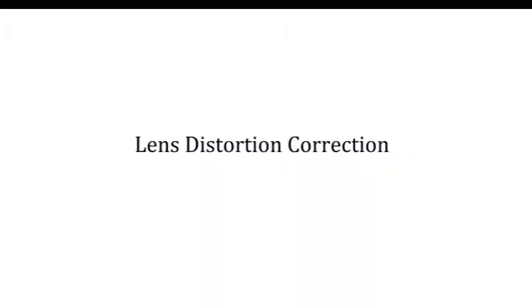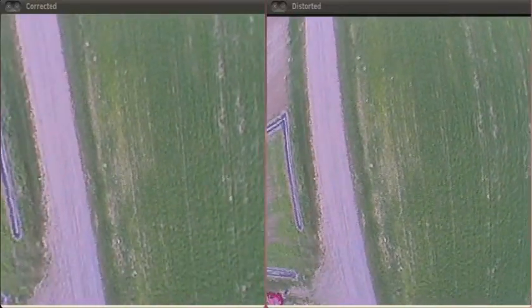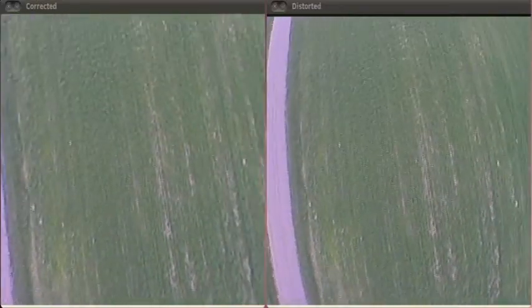The live video feed is sent over a 5.8 gigahertz wireless channel to the ground control station, where it is corrected for lens distortion.